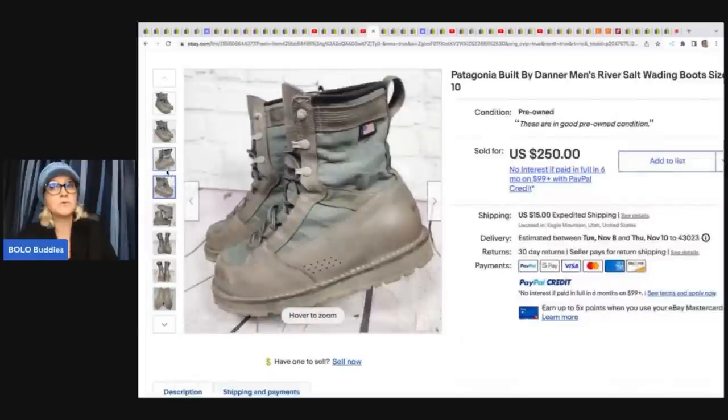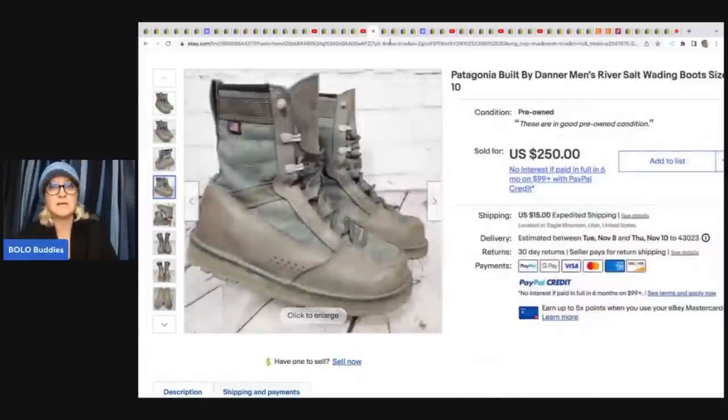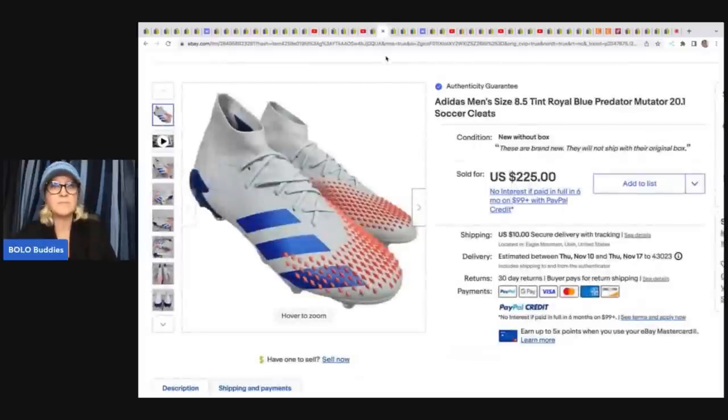Incredible — used boots, pre-owned, $250! Can you believe it? If you can believe it, put 'I believe it.' If you can't believe it, put 'I can't believe it' in the comments.